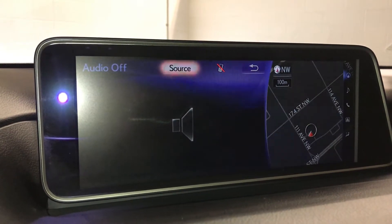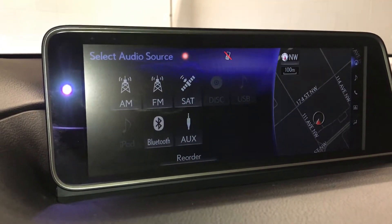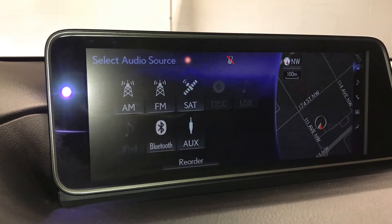For audio, you have a 15-speaker Mark Levinson audio system. Your AM/FM satellite, USB, DVD, auxiliary, and Bluetooth.